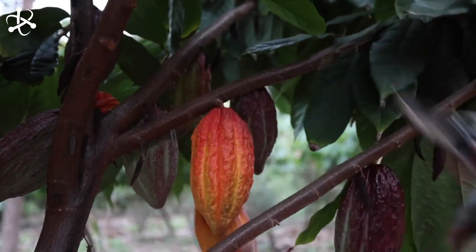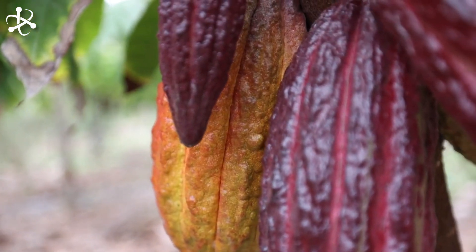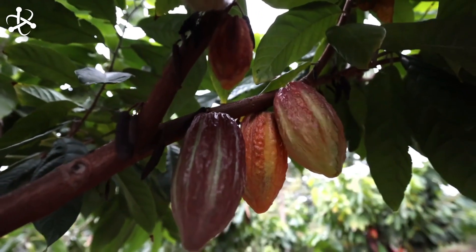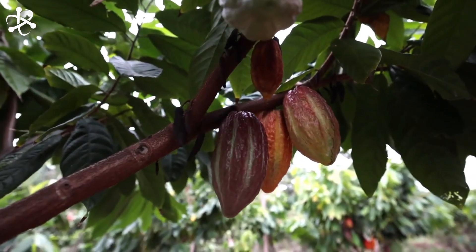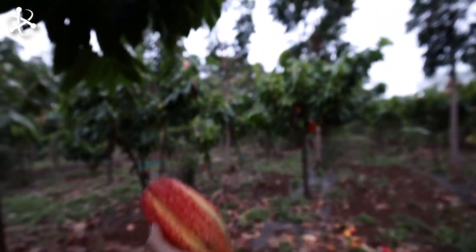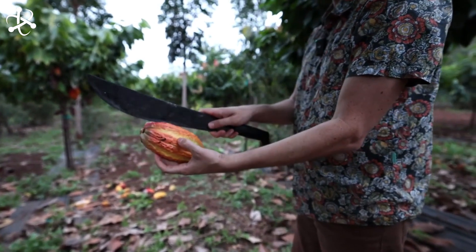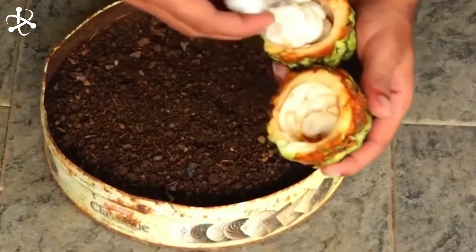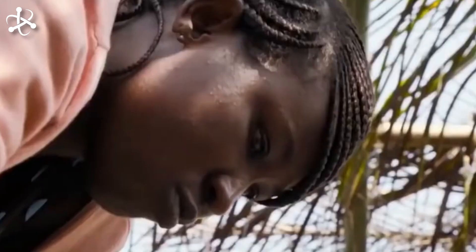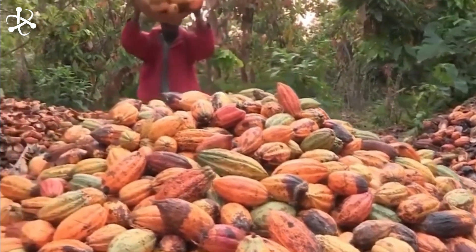Harvesting cocoa is a meticulous process that begins when the cocoa pods reach full ripeness. Skilled workers traverse the plantation, carefully examining each pod to ensure it's ready for harvest. Using traditional tools like machetes, they skillfully cut down the ripe cocoa pods, handling them with care to avoid damaging the delicate beans inside. Once harvested, the cocoa pods are collected in baskets, ready for the next stage of processing. This careful harvesting ensures the quality and integrity of the cocoa beans.